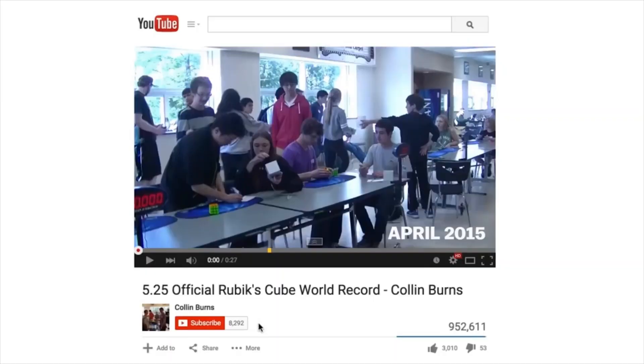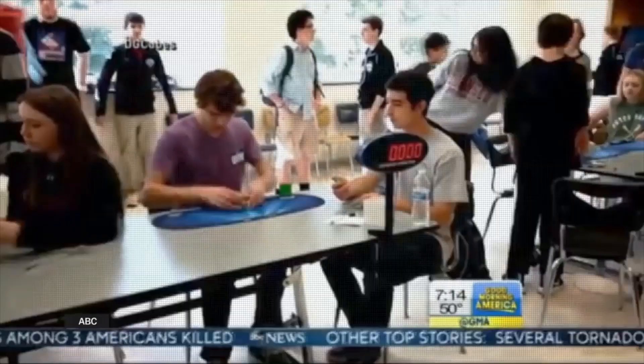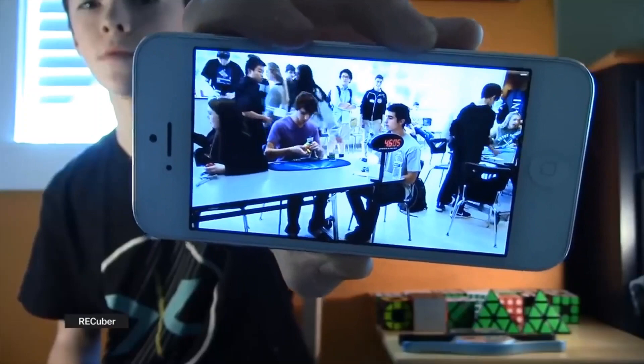And these days? There's a new world record holder in our area, and he's only in high school. This teenager, Colin Burns, solving a Rubik's Cube in 5.253 seconds.